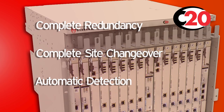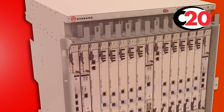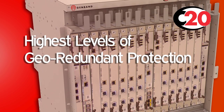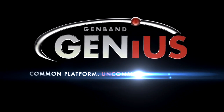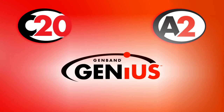Failures are detected and resolved automatically without human intervention. This system can run at high capacity during the failure without impact to the end user. In today's demanding telecom environment, this is the level of geo-redundant protection service providers need. GenBand Genius — a common platform that delivers uncommon performance. For more information on the C20 converged soft switch, the A2 application server, Genius, or any GenBand product, visit us at www.genband.com.